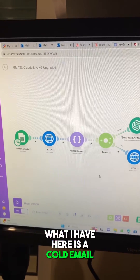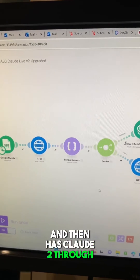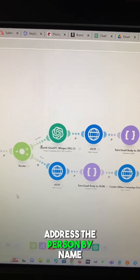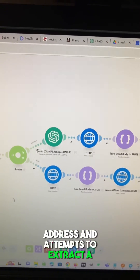What I have here is a cold email bot that I built. It takes cold emails from a Google Sheet and then has Claude through the API write an email. It looks for a first name to make sure it can address the person by name. If there is no name, it analyzes the email address and attempts to extract a name from that.